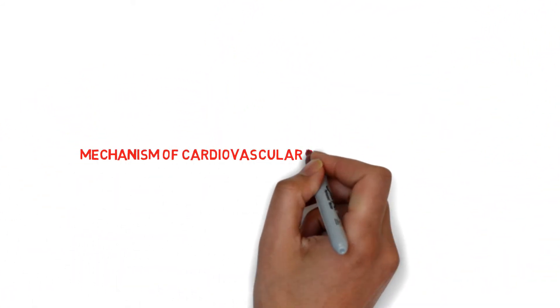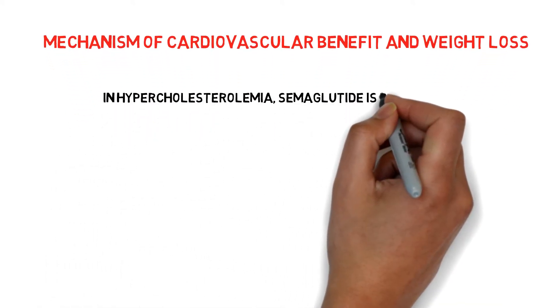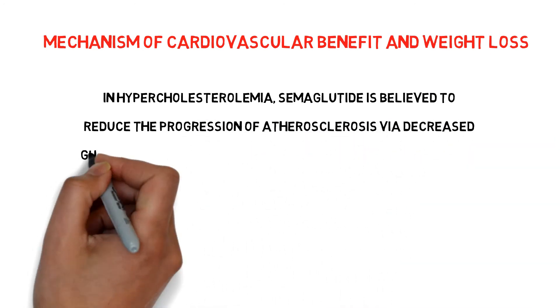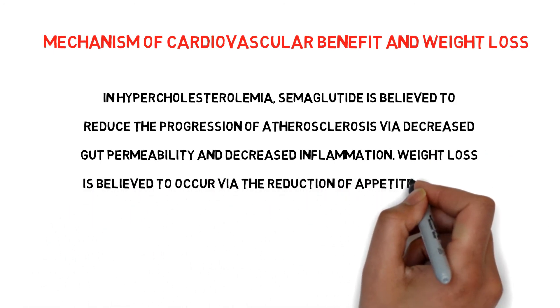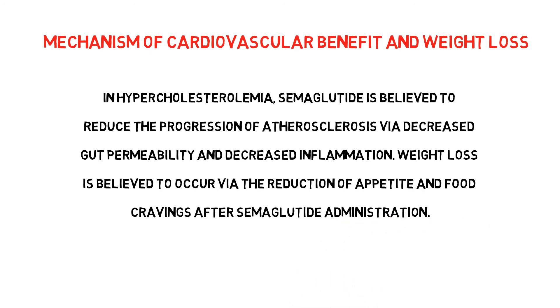Regarding the mechanism of cardiovascular benefit and weight loss: in hypercholesterolemia, semaglutide is believed to reduce the progression of atherosclerosis via decreased gut permeability and decreased inflammation. Weight loss is believed to occur via the reduction of appetite and food cravings after semaglutide administration.